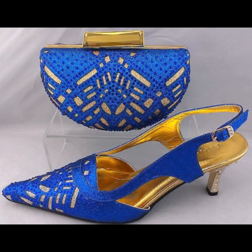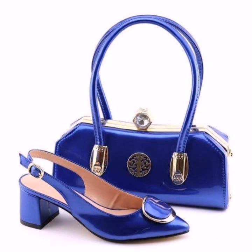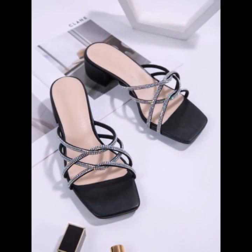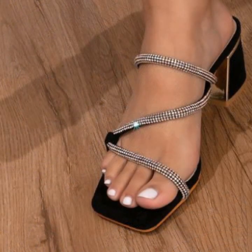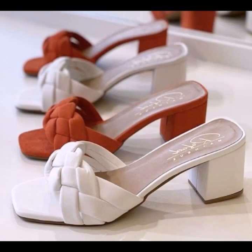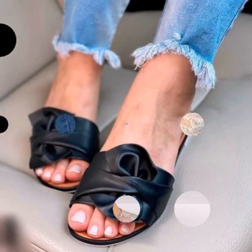Easy walk shoes designs for stylish ladies — beautiful and trendy. If you want to buy these very beautiful slippers and sandals, you can buy them online on these websites easily at a very reasonable price.